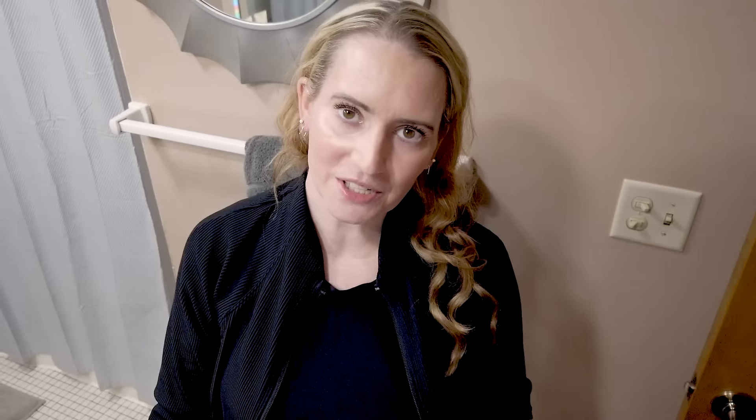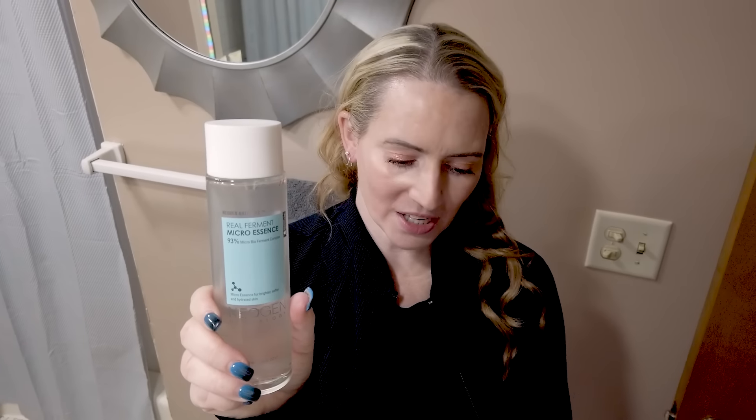Next up, I've repurchased this one — I believe this is my third bottle, maybe my fourth — and that's the Neogen Real Ferment Micro Essence. In my opinion, it's great for all skin types. It's got Bifida Ferment, which is that soothing and hydrating ferment, Saccharomyces Ferment, and also Rice Ferment. So it's got three of the ones I love the most — I listed five favorites, and this one's got three out of five.